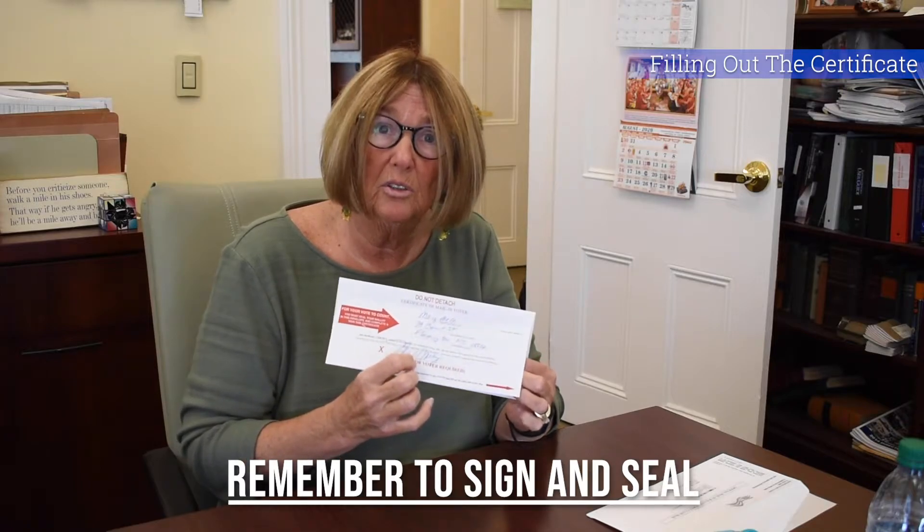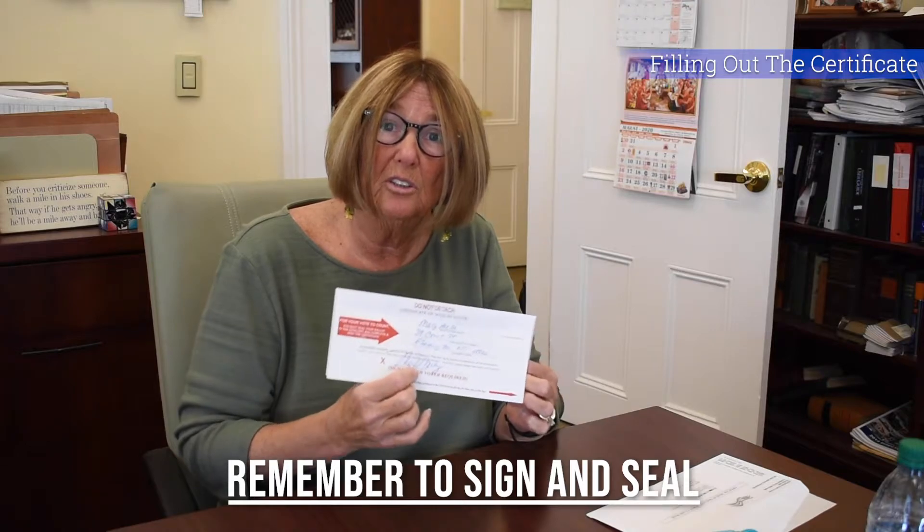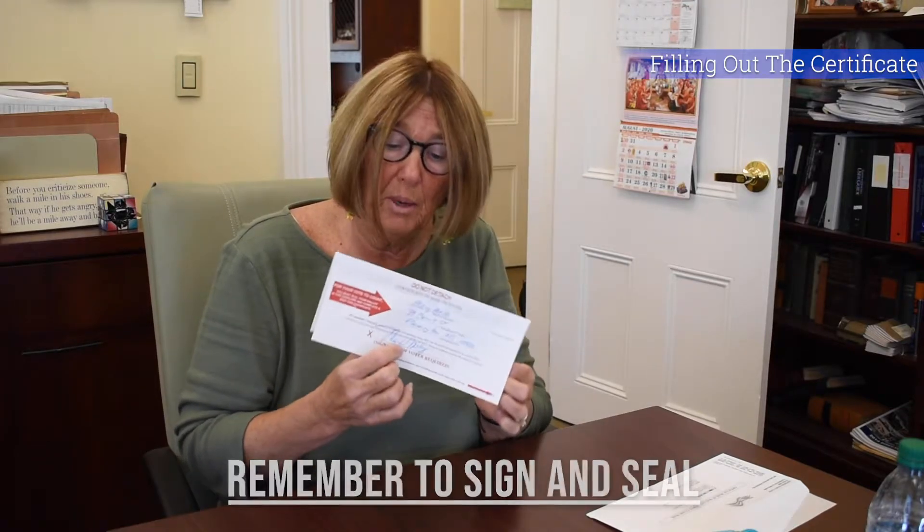The next video you'll see shows what happens to your ballot when it's processed at the Board of Elections. Now this is your completed packet — you have your envelope addressed to the Board of Elections.